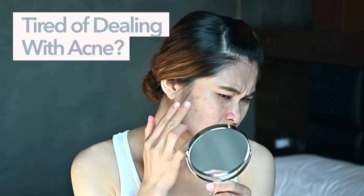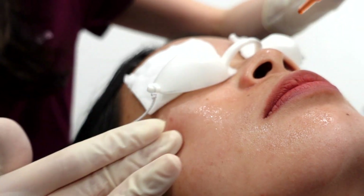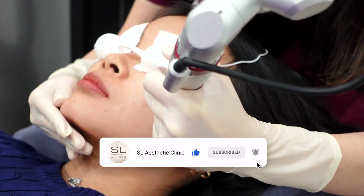Are you tired of dealing with acne and looking for a solution to prevent it? Well, look no further because in this video, we are going to unveil an acne prevention treatment to help you achieve the clear and flawless skin you have always wanted. So keep watching and make sure to subscribe to our channel to stay up to date on the latest skincare tips.